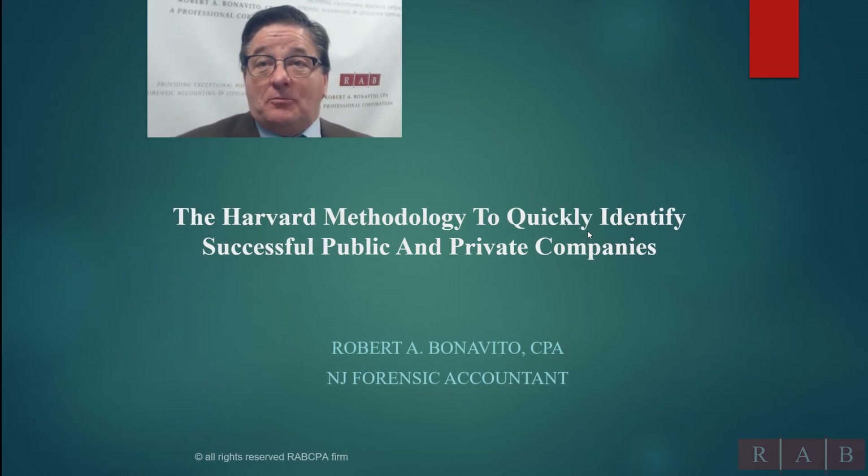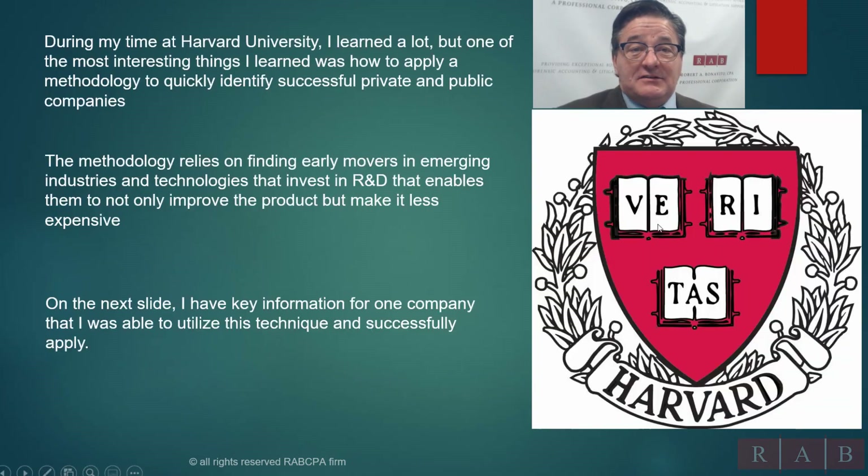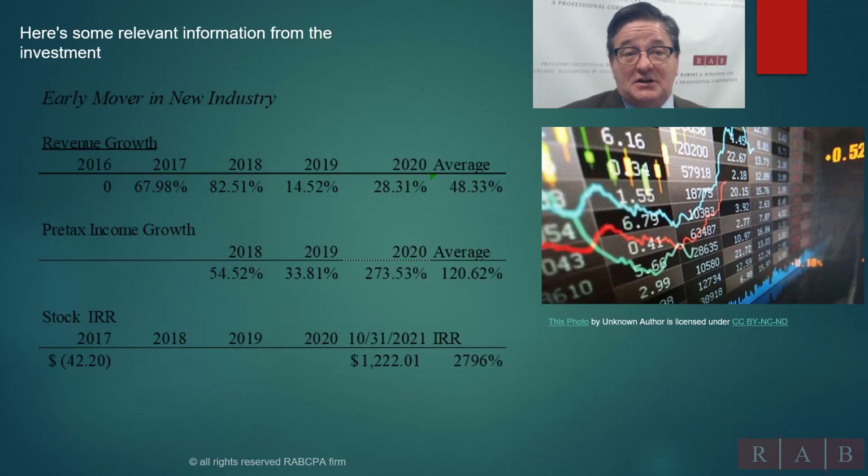We use it a lot in our practice. How this works is you basically look at a company that is in an emerging industry or technology that invests in R&D, and how they invest that R&D will tell you if they're going to be successful — is it productive, are they making money? On the next slide, we're going to look at some key information on a company where we applied this technique starting in 2016, and we were able to identify a very successful company.